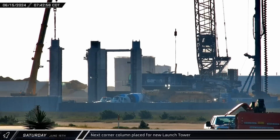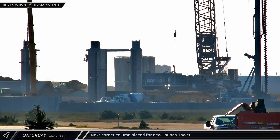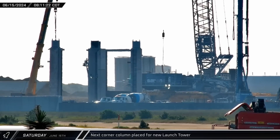Saturday morning saw the fourth column unexpectedly removed from the tower base and set down off of the foundation. Half an hour after the column was removed, the issue that caused its removal was resolved and work began to set the column back into place.